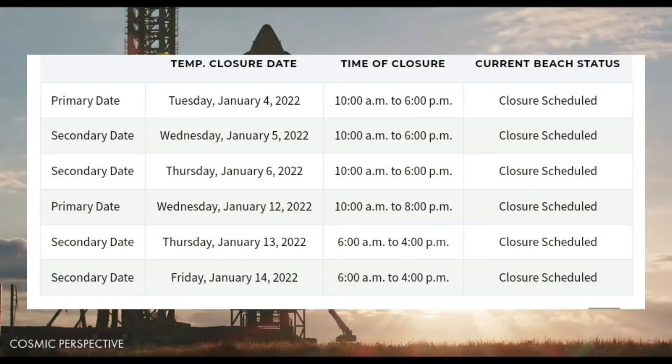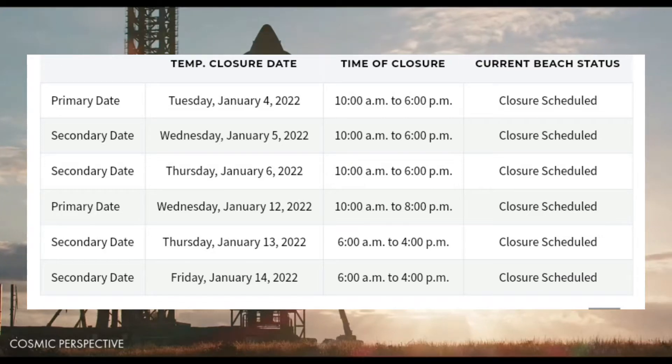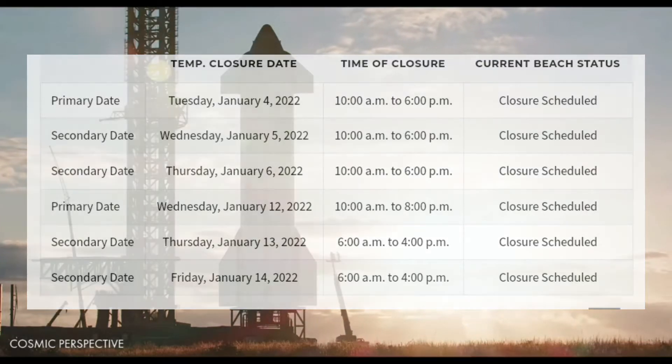Road closures have been scheduled on the 12th, 13th, and 14th of January. More tests are expected during this time, since these are non-flight closures.